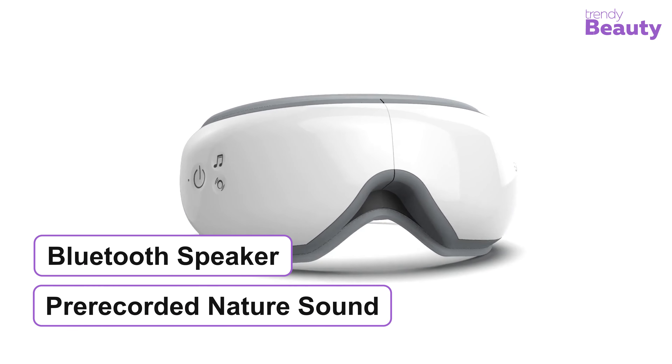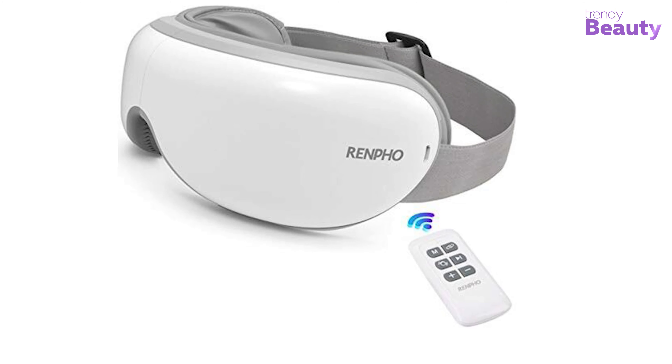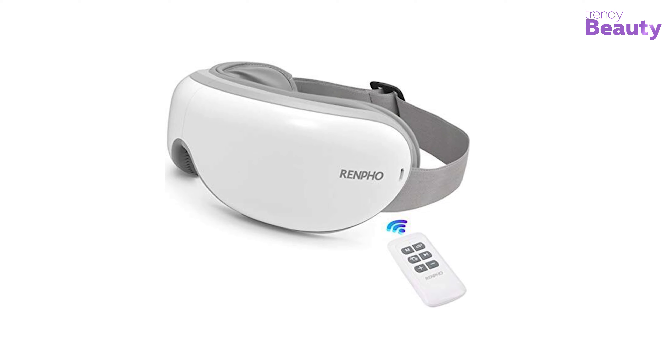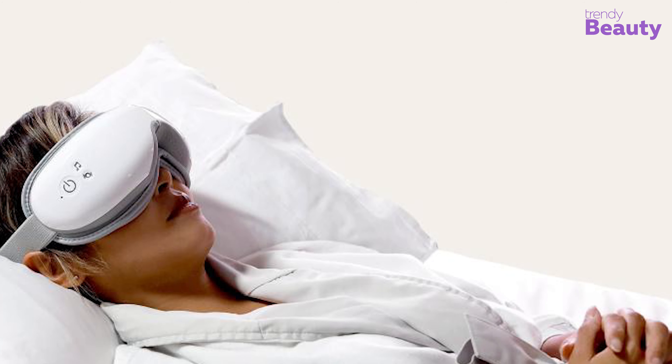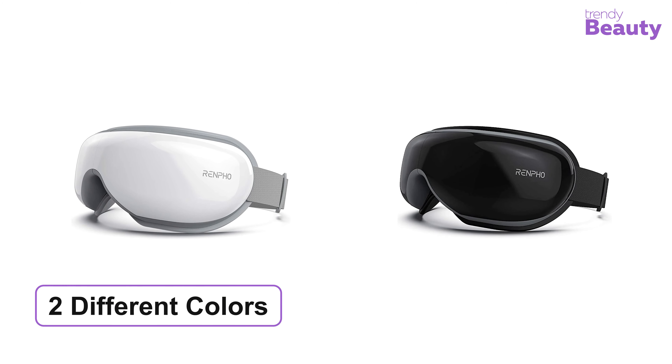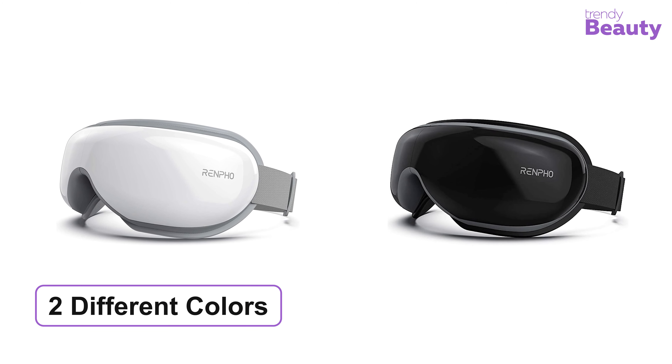The built-in speaker connects via Bluetooth, letting you enjoy your own playlist and pre-recorded nature sounds. The smart remote and touch panel allow you to adjust massage modes, air compression, and music. You can also set the massage timer according to your need. It comes in two different colors — black and white — with an attractive design.